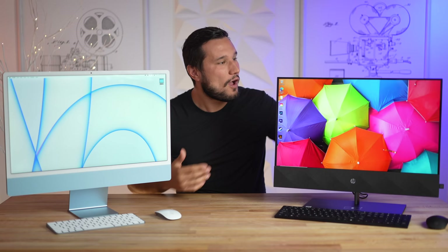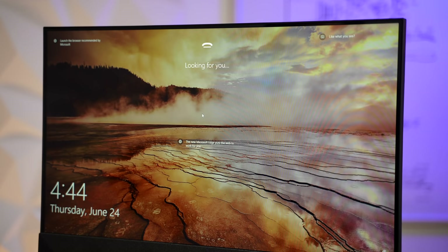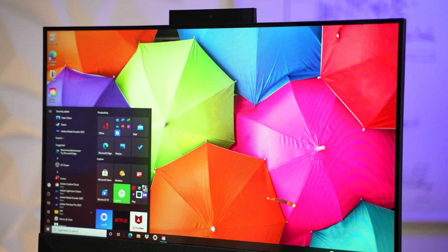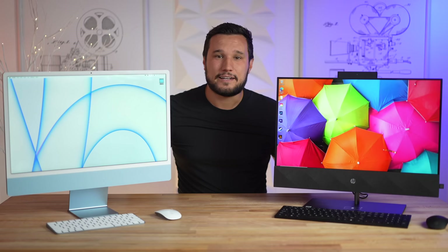The iMac has its webcam right where you'd typically expect it, whereas the HP has one that pops up — you can get privacy by manually closing it. The HP does have Windows Hello for face-based login, but if the webcam is closed you have to open it before it logs you in, which kills that time-saving feature unless you keep it open all the time.